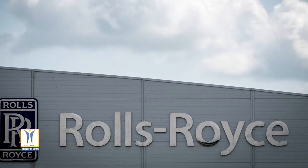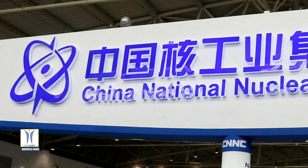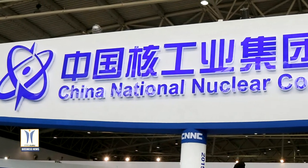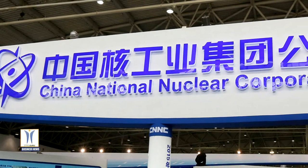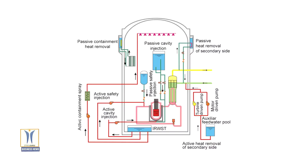Rolls-Royce was awarded a multi-million euro contract by China National Nuclear Corporation to provide the neutron flux monitoring system for two nuclear reactors currently under construction in China. Rolls-Royce will provide a complete system using the spin-line digital technology, including X-core neutron detectors, cables and connections, and associated electronics systems.